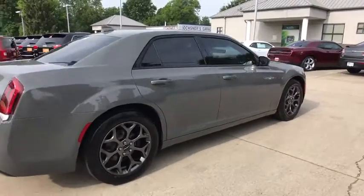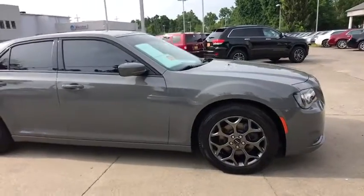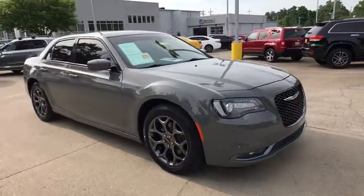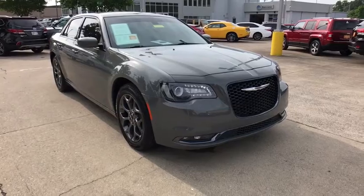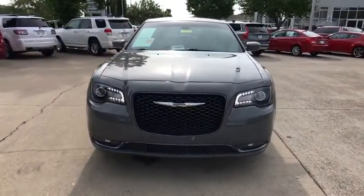The 2017 Chrysler 300 combines sport and luxury in one unique and powerful package. If you're looking for elegance and performance, the 300 delivers. This vehicle has less than 40,000 miles.